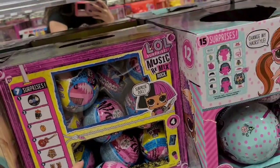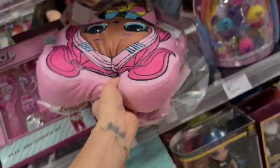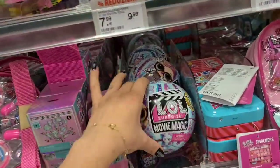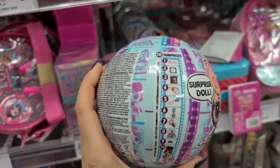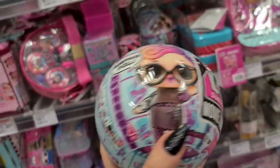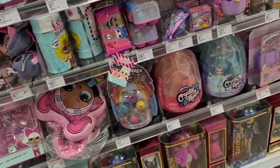Cool box — oops, fell on the floor. Oh my gosh guys, I found the new Surprise Movie Magic! I can't believe it. So exciting guys, so happy! Okay, let's see what else can we find here.